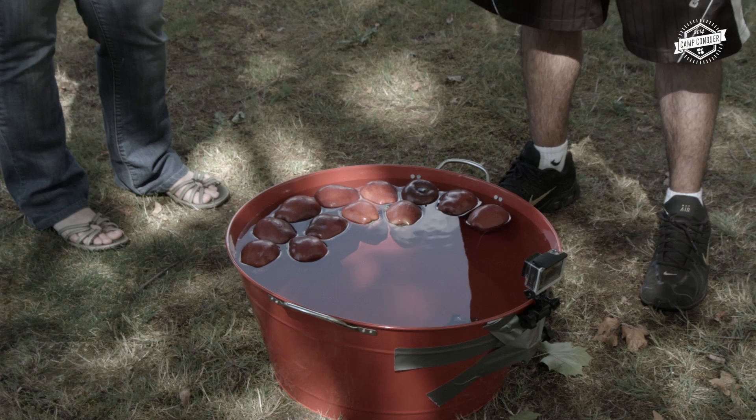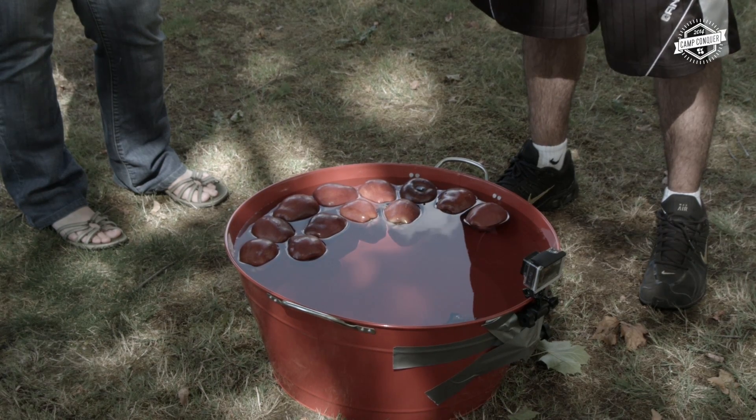Welcome Camp Conquerors. Today we're going to have an apple bobbing competition. Who's ready to bring it? Anthony's representing the Rapscallions, and his challenge today — are you ready for this? — is going to be to get one red apple out of the bucket.